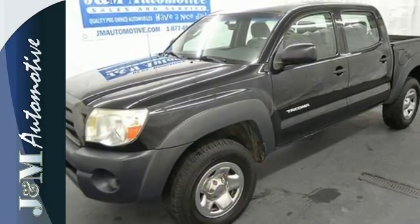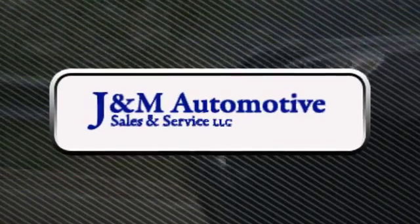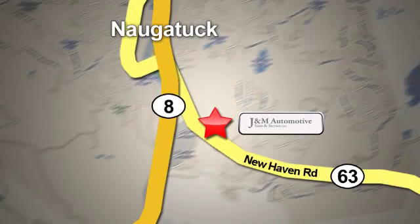See it for yourself today. You'll see a difference at J&M Auto Sales. Call or stop in today. We are conveniently located at 820 New Haven Road in Nagatuck, Connecticut.